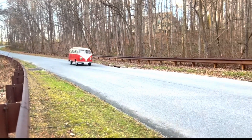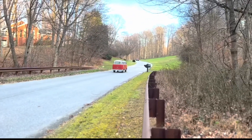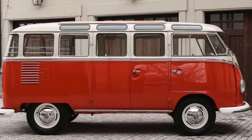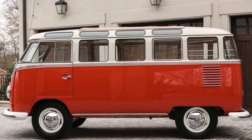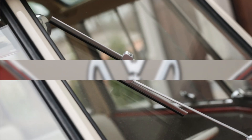This contributes to the overall enjoyable driving experience that enthusiasts appreciate even on the road today. The Samba bus has a rich history dating back to its production in the mid-1950s, originally introduced in 1951 as a variant of the iconic Volkswagen Type 2. It quickly gained popularity for its distinctive design and versatile nature.